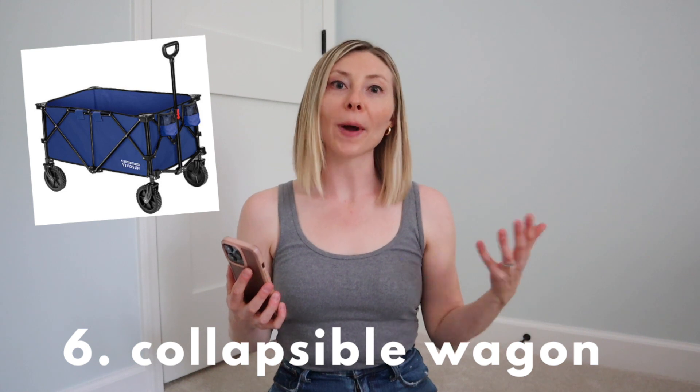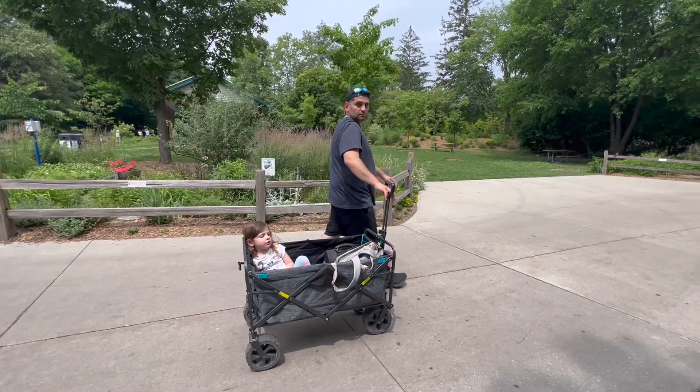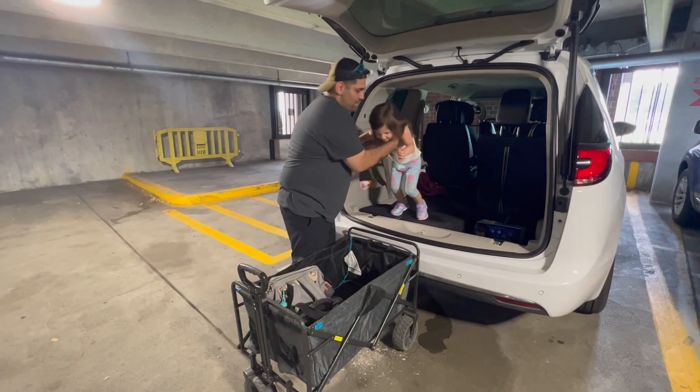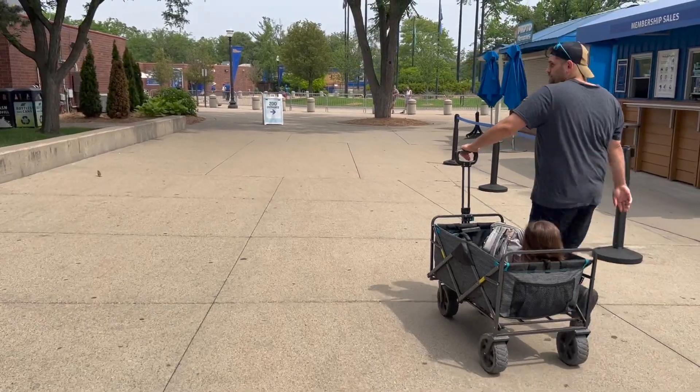A collapsible wagon also became huge for us once my daughter just stopped wanting to be pushed around in the stroller. Every child is so different, but my daughter decided one day she was done with the stroller, and it made outings — especially when I was by myself — a lot more tricky. I found that she does a lot better in a wagon; I think it just gives her more flexibility and the independence she's looking for. Having a wagon was such a smooth fix that really allowed me to be mostly hands-free. We would take it to the farmer's market, and it's especially great for places like the zoo or the beach when you have more stuff with you.